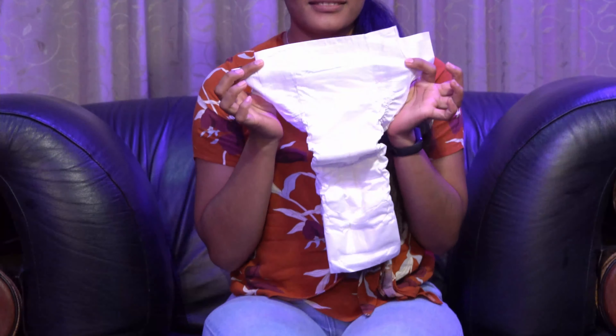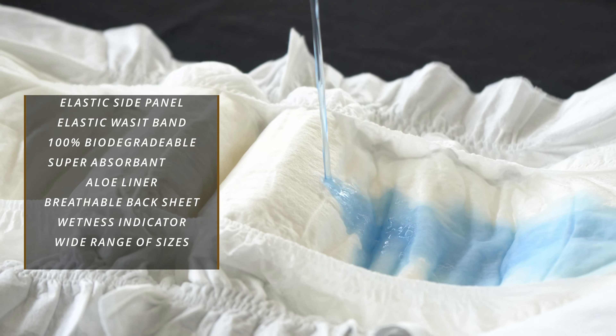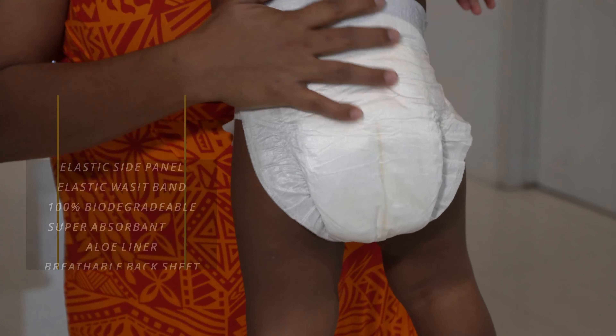With its elastic side panel and waistband, 100% biodegradable bamboo fibre top and back sheet, super-absorbent aloe liner, breathable backsheet, wetness indicator, and a wide range of sizes to soothe your baby.